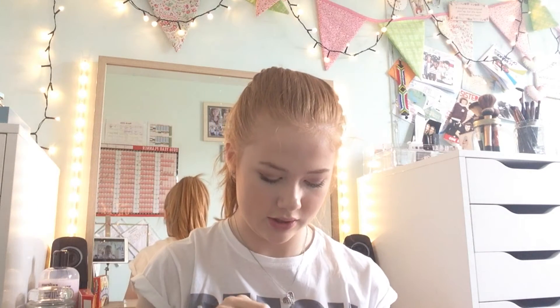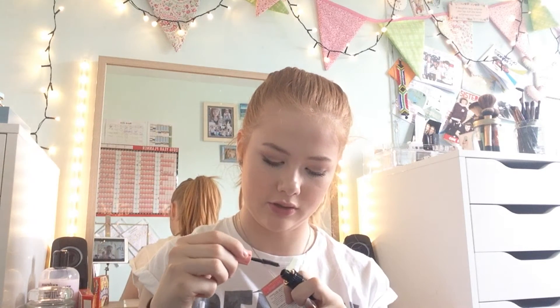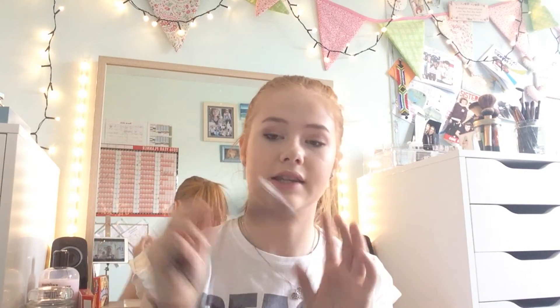I also went to Boots and went to the Benefit stand and picked up the Roller Lash mascara. I've opened and used it — it comes with a mini Roller Lash and a full-size one for the same price as just a full size. I keep the mini in my school bag. The applicator is amazing, a little bit thinner than Lash Sensational. Roller Lash with Lash Sensational waterproof is the best combination ever. It's such a good deal.